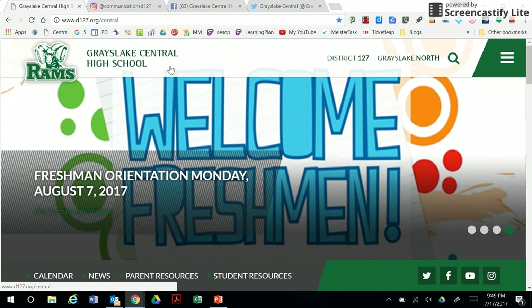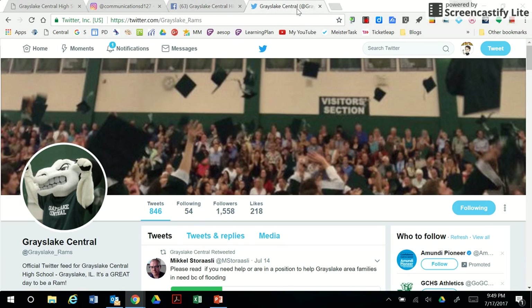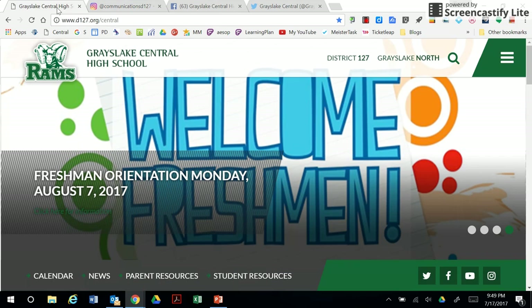For a less formal look at what's going on at Grayslake Central High School and District 127, consider following us on social media. Grayslake Central has a Facebook page and a Twitter account, and District 127 also maintains an Instagram account. Links to the social media pages can be found on the school website.